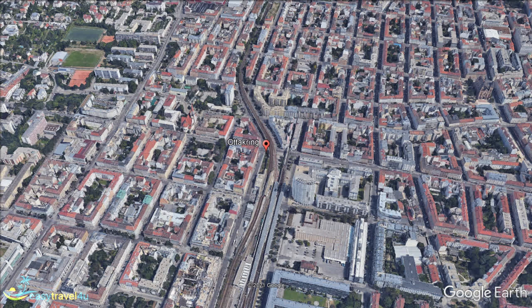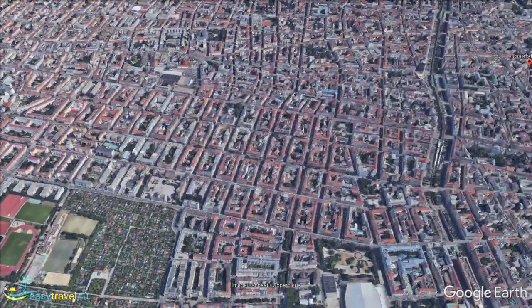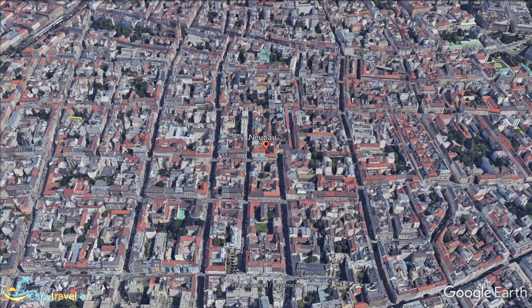Our penultimate destination is Vienna's 7th Municipal District, Neubau. It is bordered to the west by Ottakring and to the east by Innierstadt. Not an area known for specific tourist attractions, the one that stands out is the St. Ulrich Church — a stunning Roman Catholic church featuring Baroque architecture, built in the early 18th century. With beautiful towers and halls, it is a fabulous representation of the religious history of the area.